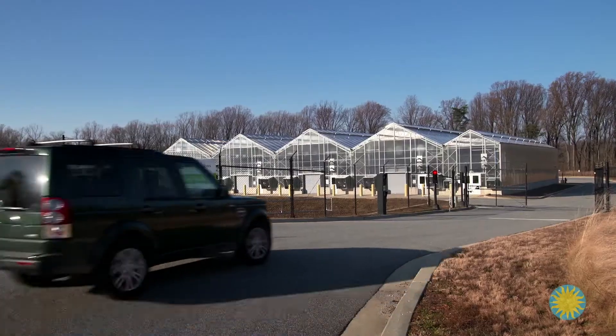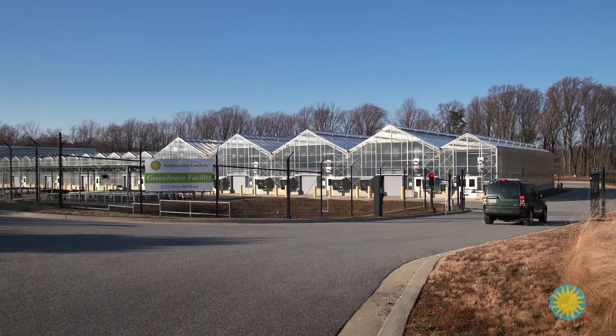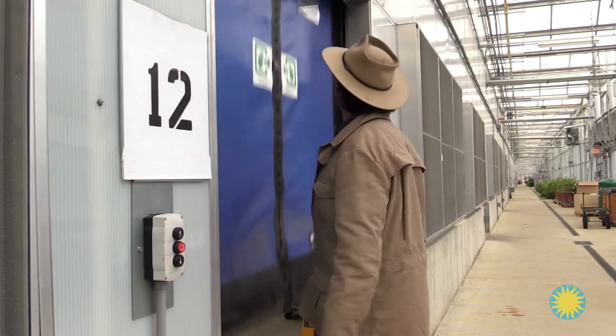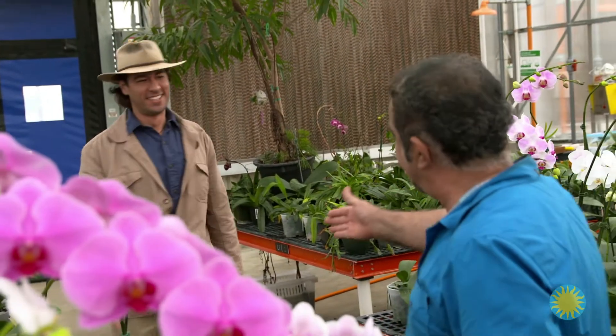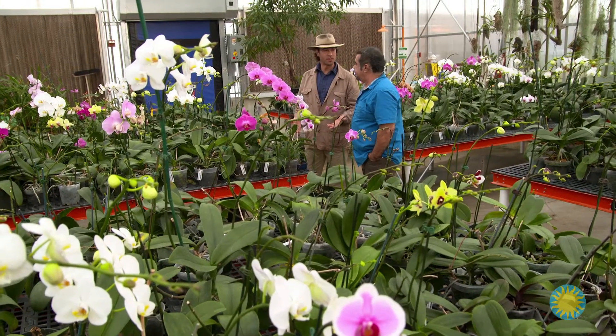The Smithsonian Gardens facility is not normally open to the public. I've arranged to meet orchid collection specialist Tom Morenda in one of the two orchid greenhouses. Good to meet you at last. Why the fascination with orchids? What makes them so special?